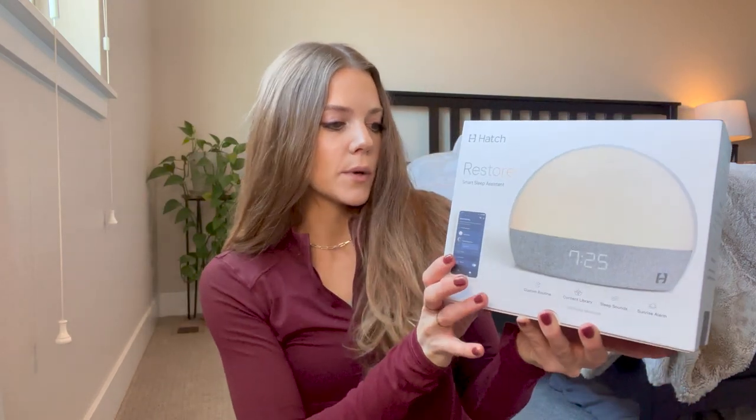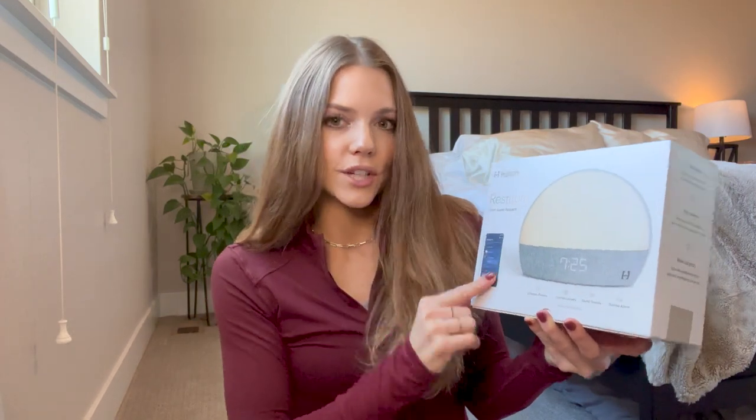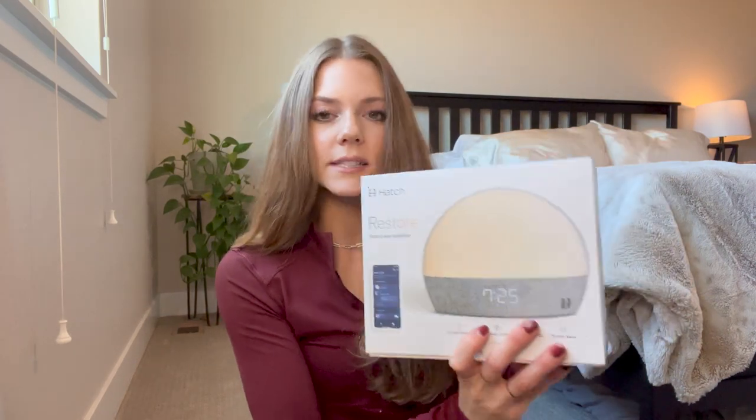Waking up to a blaring alarm is just jarring, and I feel like when you wake up that way your anxiety is already high. This is supposed to help you naturally wake up with light first and then subtle sound, and it's all linked to your phone. I haven't set this up yet but I finally bought it because it was on sale — I think it was like 30% off. I'll have it linked down below.